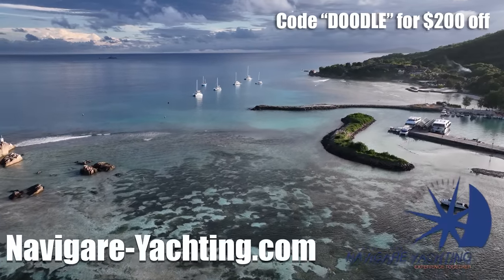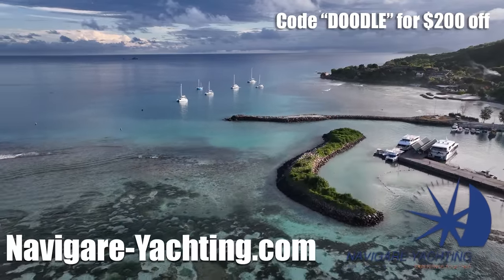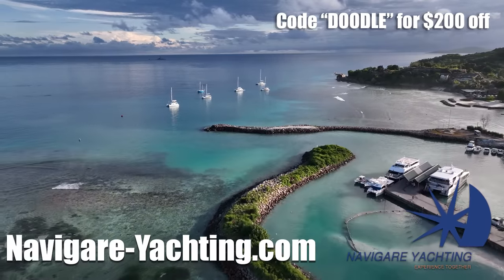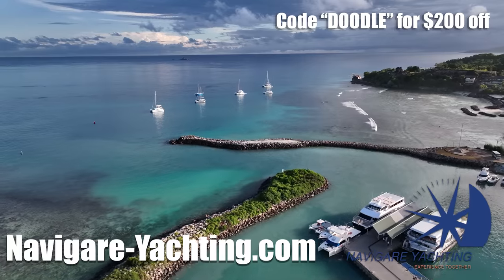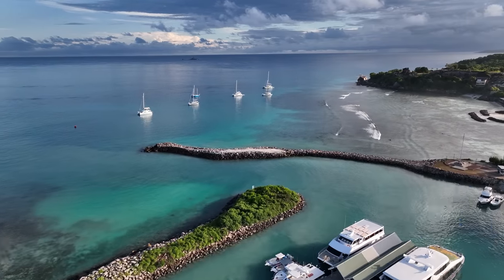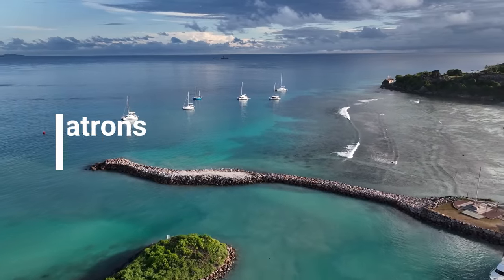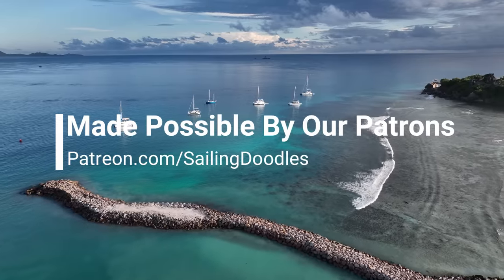Thank you to Navigar Yachting for supplying the boat we're sailing around the Seychelles. If you'd like to sail a catamaran around the Seychelles, use code DOODLE for $200 off your booking. Or you can buy a boat with Navigar, put it in charter, and earn guaranteed income — tell them you saw it on Sailing Doodles. Thank you so much to our patrons and channel members for making this channel possible. They got early access to the video as well as access to the full hour-long uncut video.